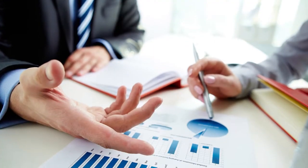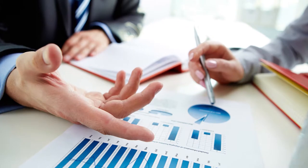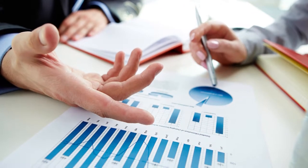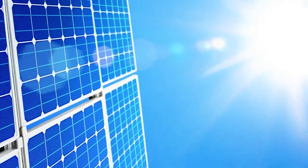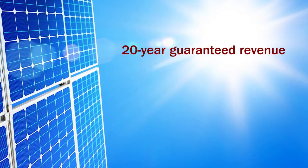The other primary obstacle for the Oakley Executive project was financing, which was challenging to find for a new project in a fairly depressed community and economy. Again, the solar components saved the day. Once the project secured a 20-year guaranteed revenue stream from the public utility company PG&E, the money from lenders began to flow.